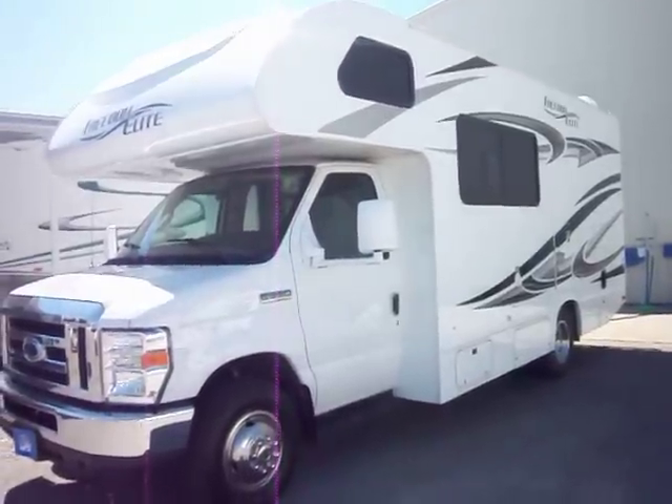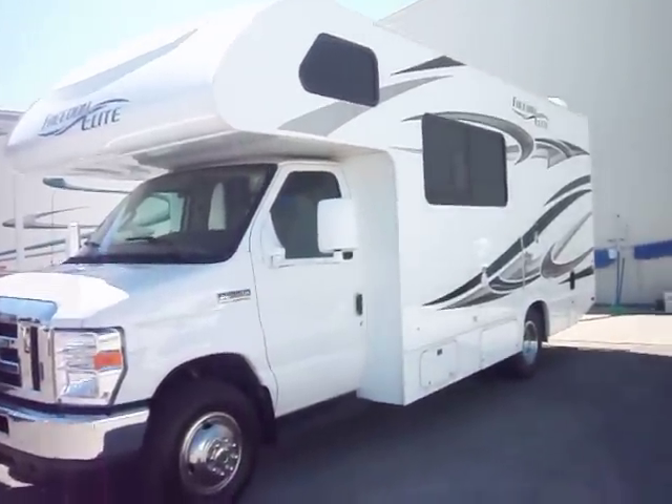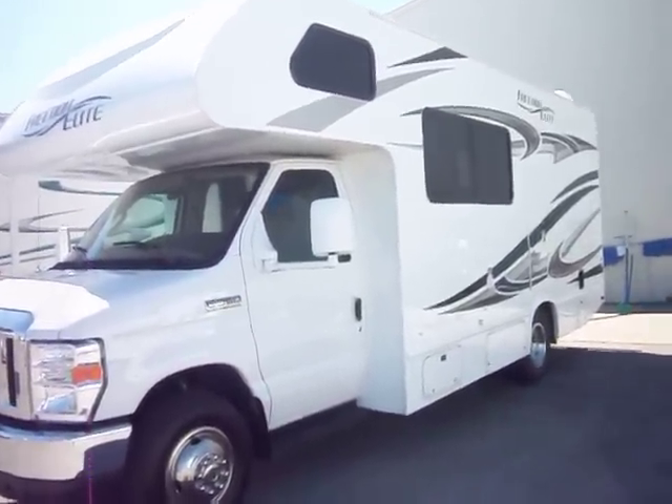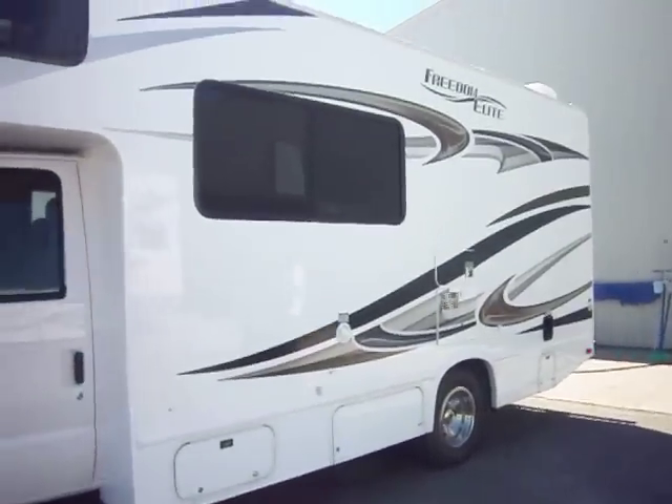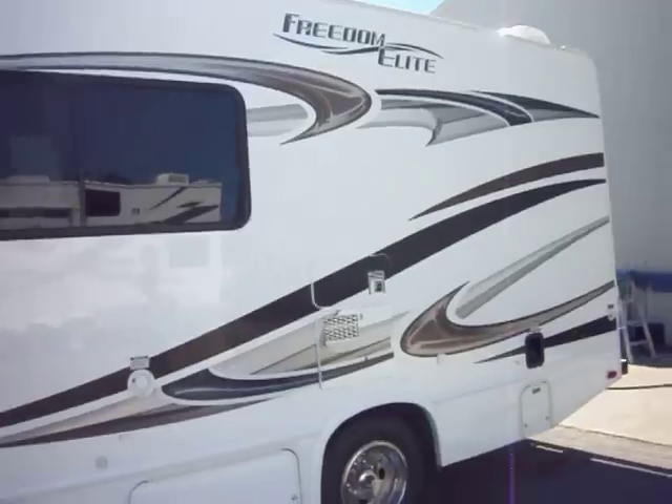Welcome to a walkthrough video for a brand new Thor Freedom Elite 2012 21C. I'm going to walk around this coach for you so you can get a real pretty look at it and see all the great options that it has on it.